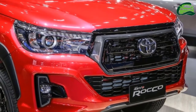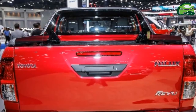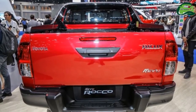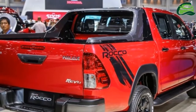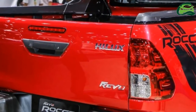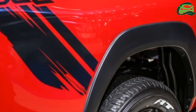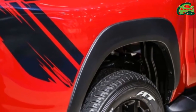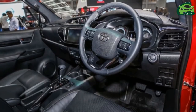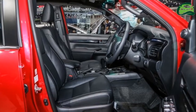Approach and departure angles for the 2018 AT35 Hilux are 37 degrees and 28 degrees, while the front and rear tracks are 1,650 mm and 1,660 mm. One of Arctic Trucks' most high-profile models was a Toyota Hilux given the range-topping AT38 conversion, which went on to tackle the expedition to the magnetic north pole with Top Gear in 2007.